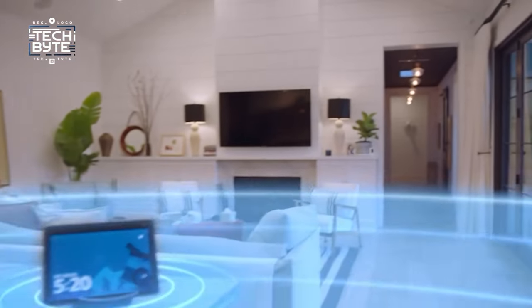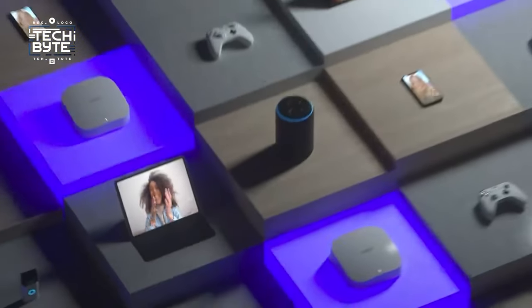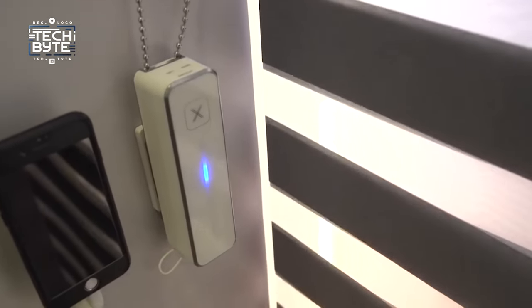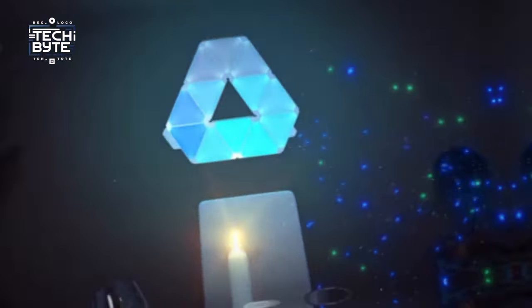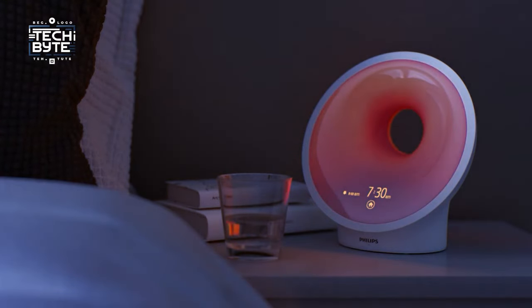If you've ever dreamt of turning your home into a futuristic haven with cool gadgets, your dreams just became a reality with TechByte. We've handpicked the top 10 smart home devices, ranging from the Arlo Video Doorbell to the Nanoleaf Rhythm Edition lights. So let's get started and bring the future into your home.